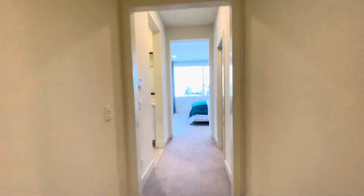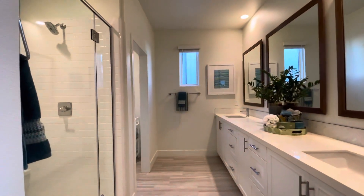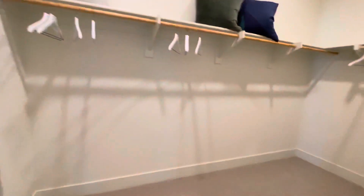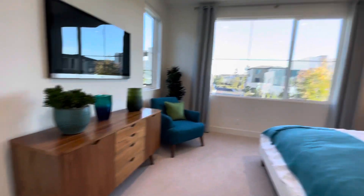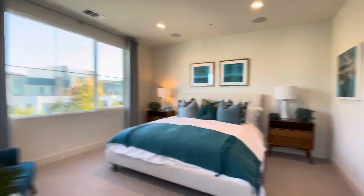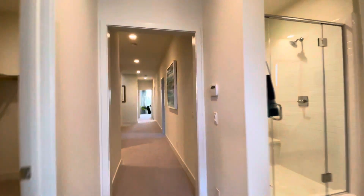Take a look at the master first. Master bath. Walk-in closet. That's it for the master.